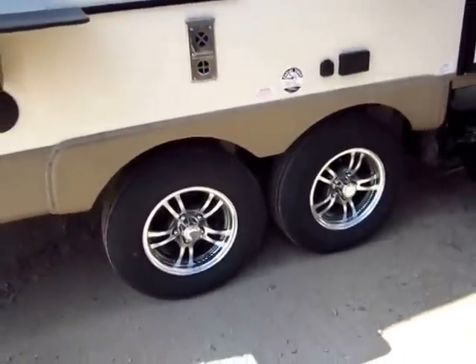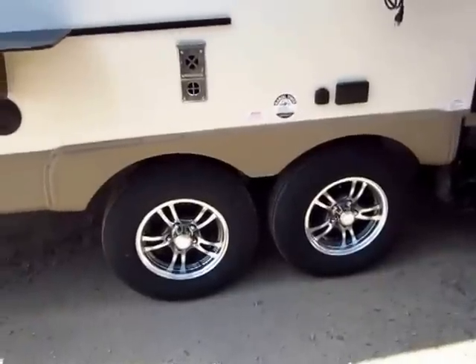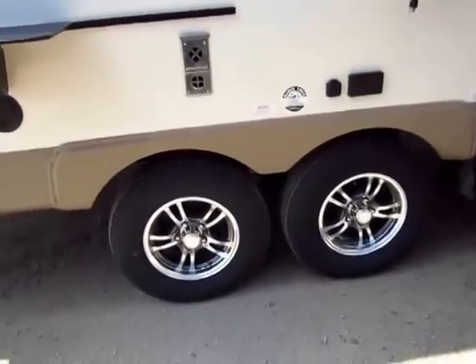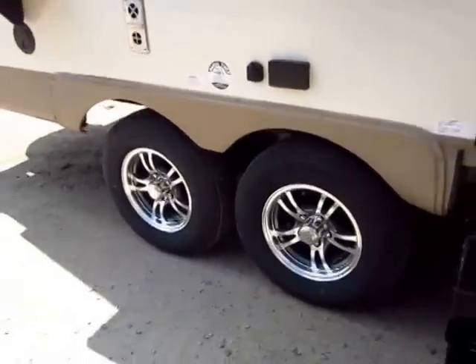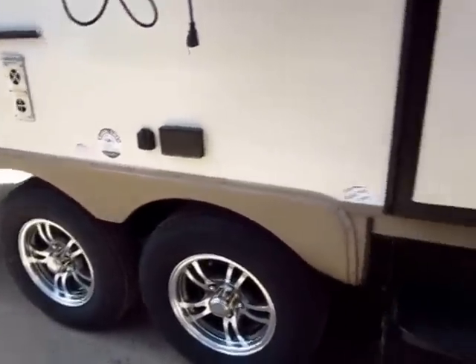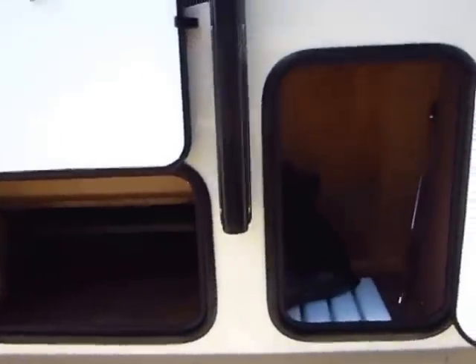These are not leaf springs. Start looking around — most campers bounce around on leaf springs. Rockwoods are on dual tandem torsion axles. Torsion axles are probably the best riding axles out there. There are a lot of wide stance leaf spring suspensions out there — they're okay, there's nothing wrong with those — but my money rides on torsions. That's what I want.